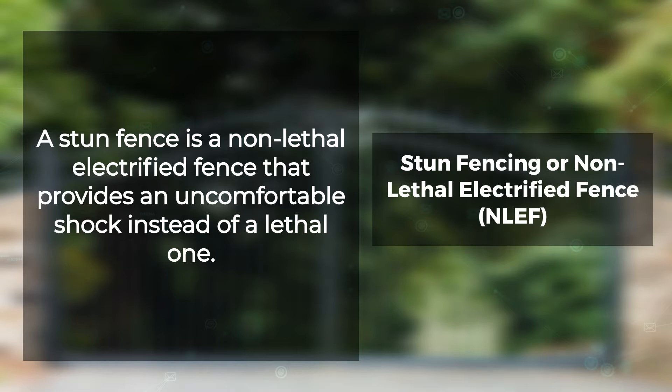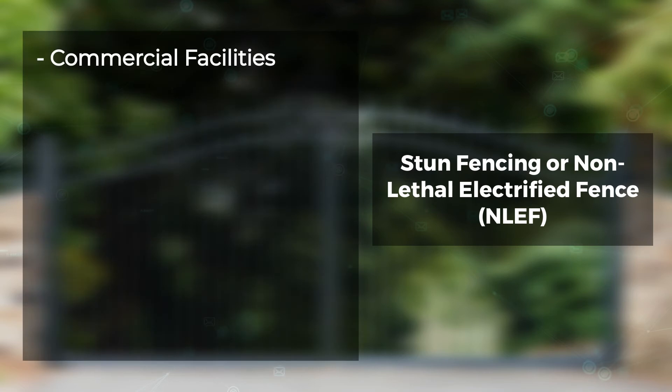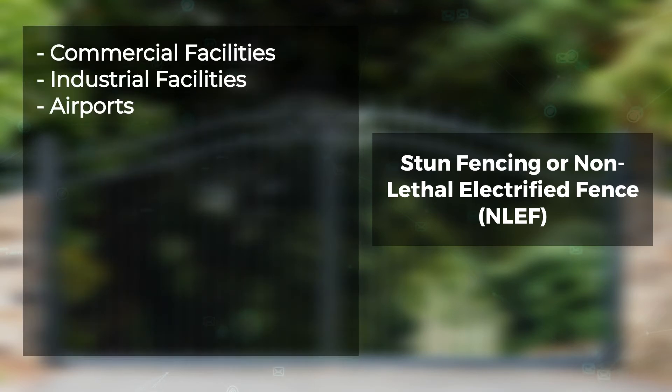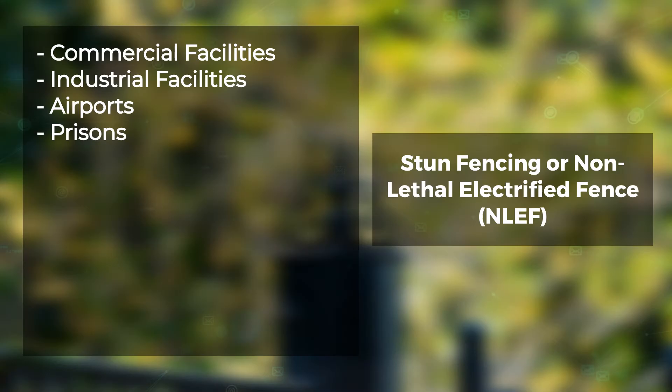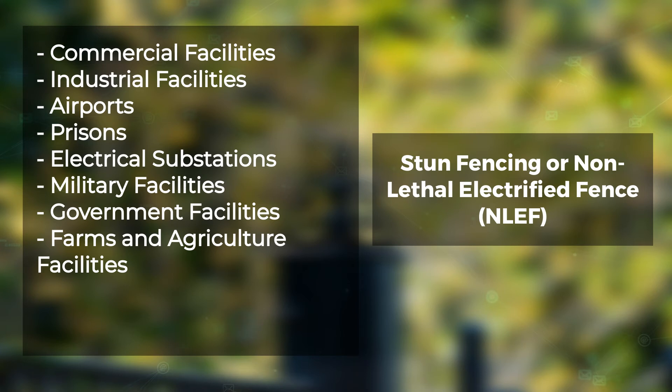Non-lethal electrified fences or stun fences are used to prevent trespass by private and government sector bodies that include commercial facilities, industrial facilities, airports, prisons, electrical substations, military facilities, government facilities, and farms and agriculture facilities.